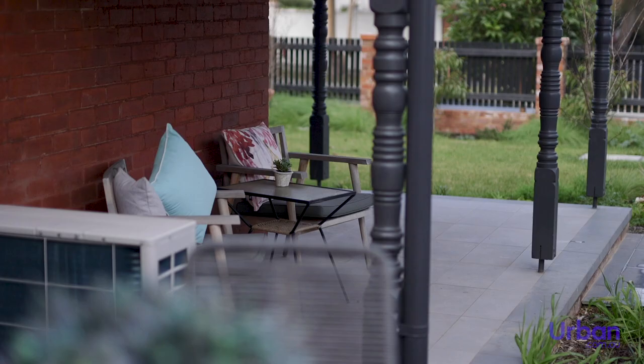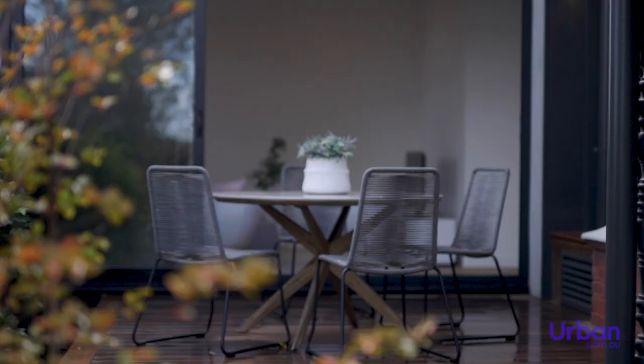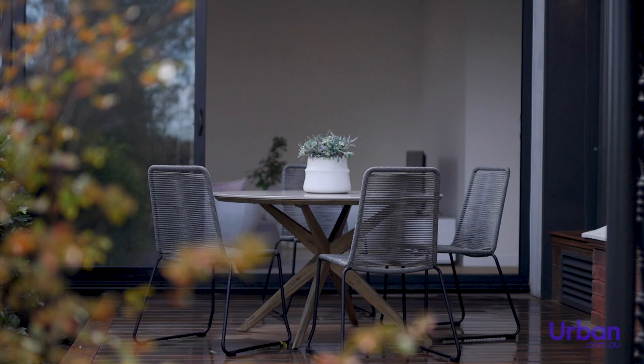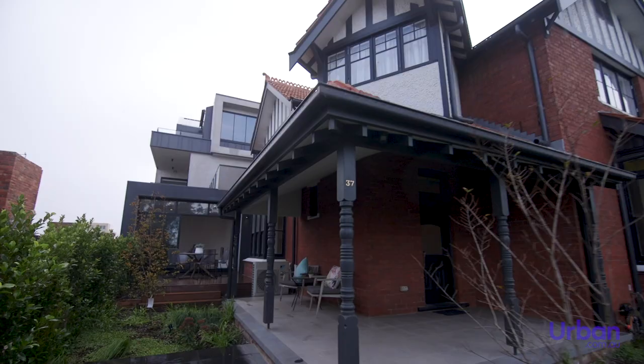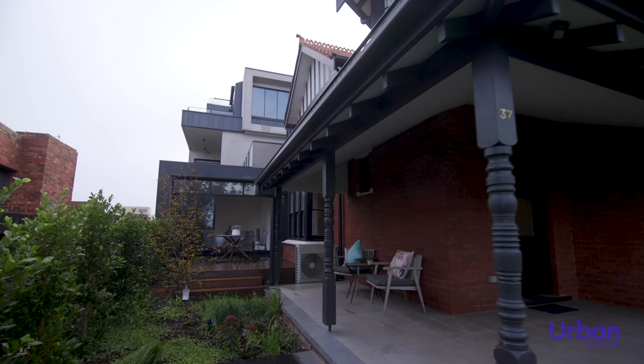Shenfield's Bayside projects are designed to enhance the vantage points of the surrounding location, while also providing secluded sanctuaries for residents to relax and unwind. If you'd like to learn more about Heathcliff or upcoming developments by Shenfield, request a call from a sales agent via Urban today.